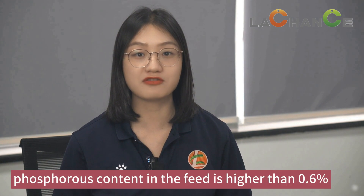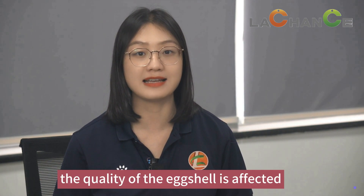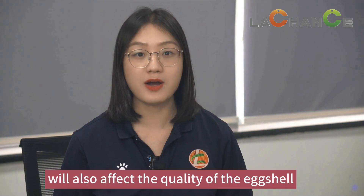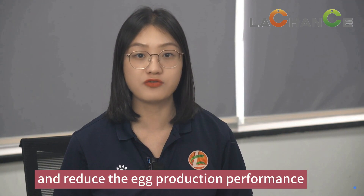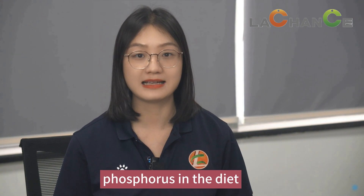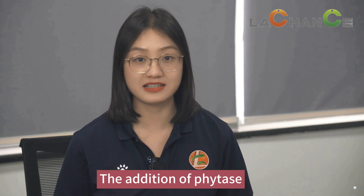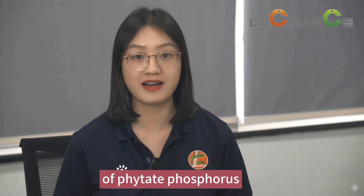When the total phosphorus content in the feed is higher than 0.6%, the quality of the eggshell is affected. But if the content of phosphorus is too low, it will also affect the quality of the eggshell and reduce egg production performance, so it is recommended that the total phosphorus in the diet is not less than 0.3%. The addition of phytase can effectively improve the utilization rate of phytate phosphorus.